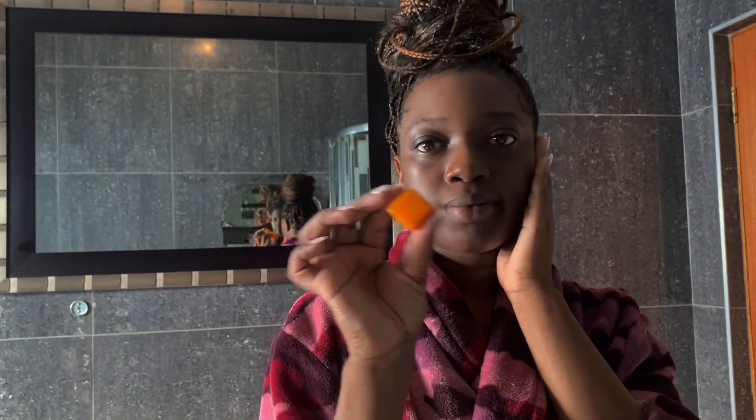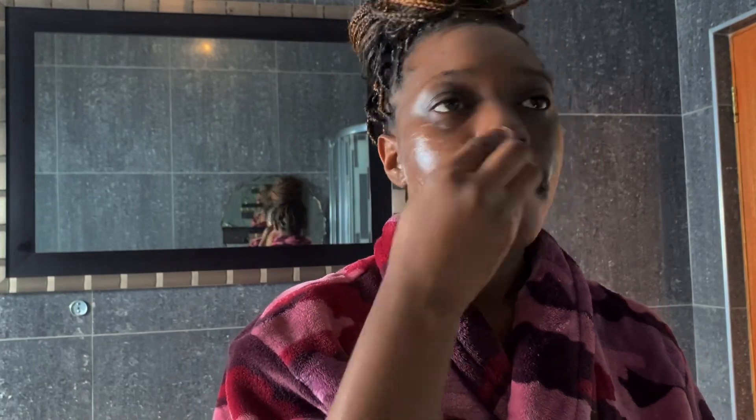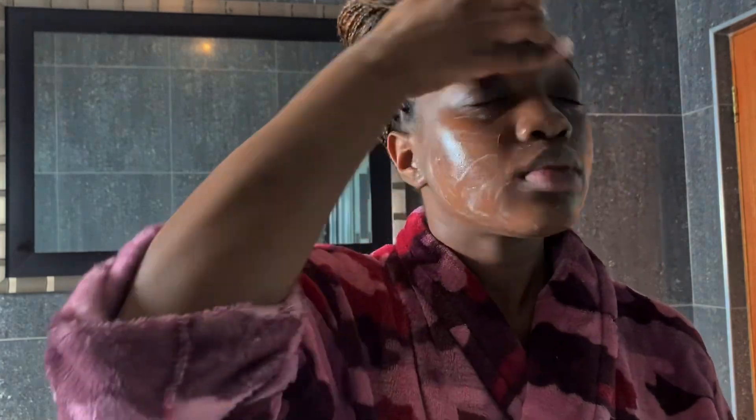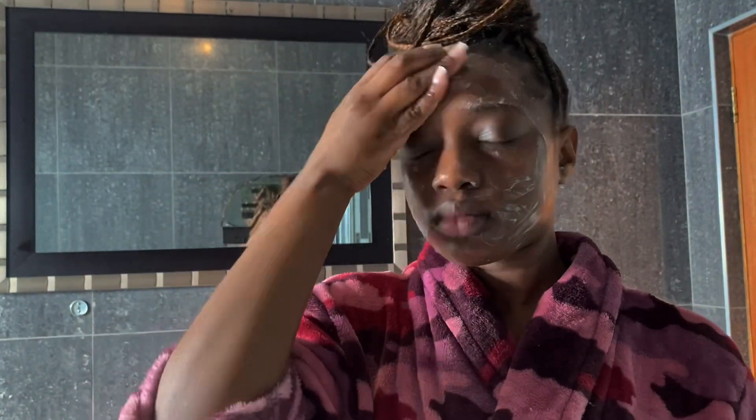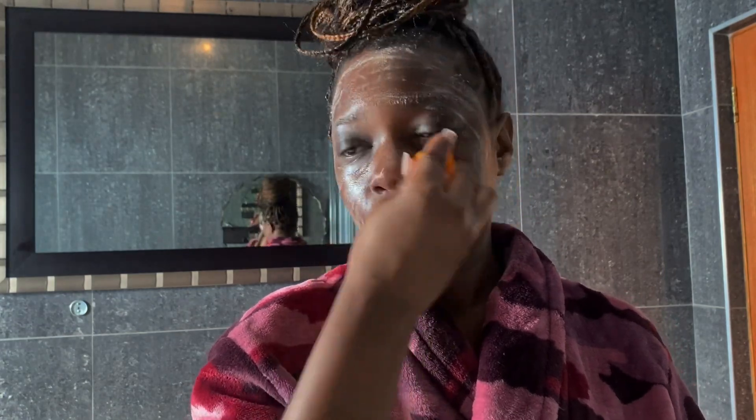Now we're moving on to my skincare. I use the Koji Sand soap which has kojic acid — this is just to help my hyperpigmentation on my face, since my face is darker than my lower body. The soap is a harsh soap, meaning it's drying to your skin, so after you use it you have to use moisturizer.